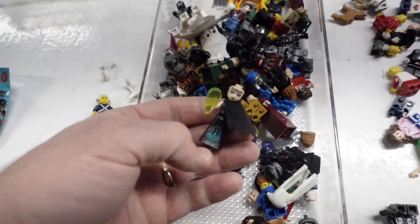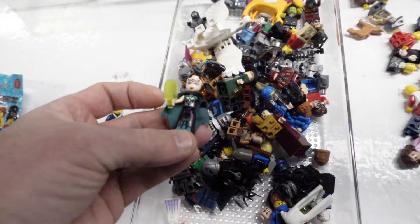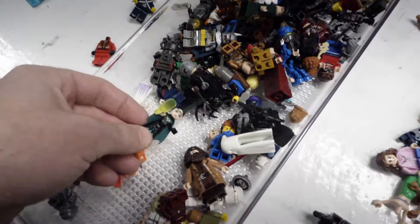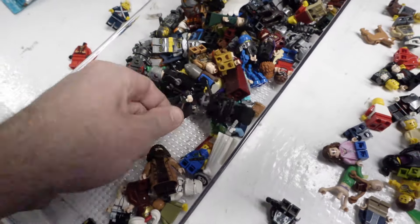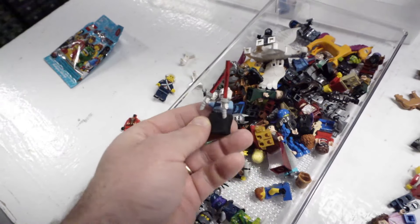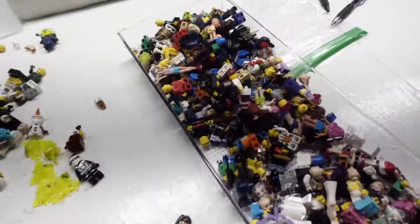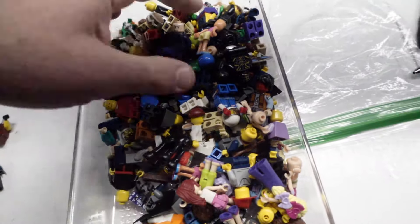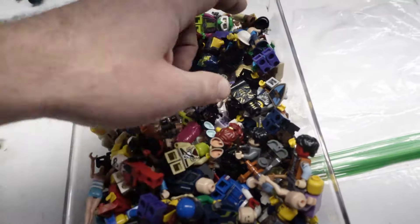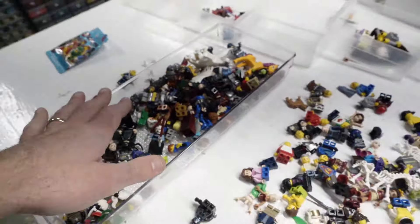I've never actually had this figure in my life - I don't know what hair she has. I'm sure it's a unique piece, so I'm really hoping I can find it. This is an Elves figure I believe. I've never seen it, don't even know who it is. This is pretty cool - it's always cool to find this Ventress with the skirt. I'm going to take a lot of this to convention because I bought these as I was at the convention, in the morning before and after. This part of the job - seeking and finding good deals - was definitely a very good deal.